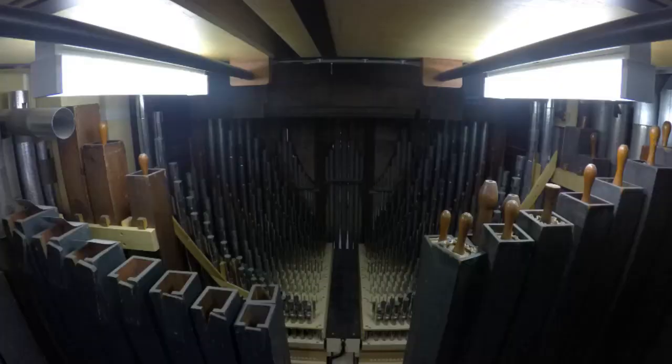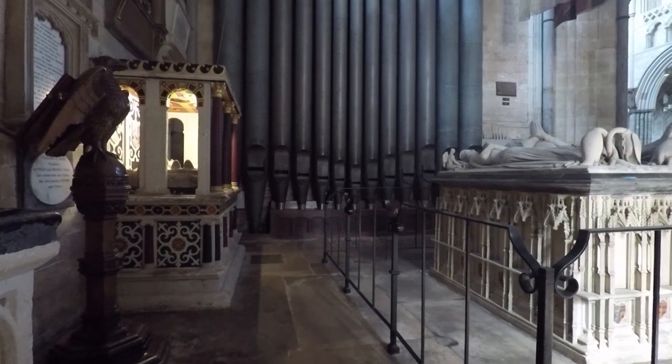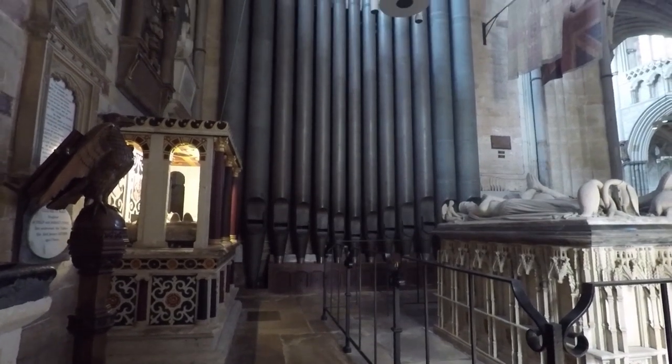The organ has grown enormously since then and it now contains over 4,000 pipes, the largest of which is about 32 feet long and the smallest of which is probably about an inch long.